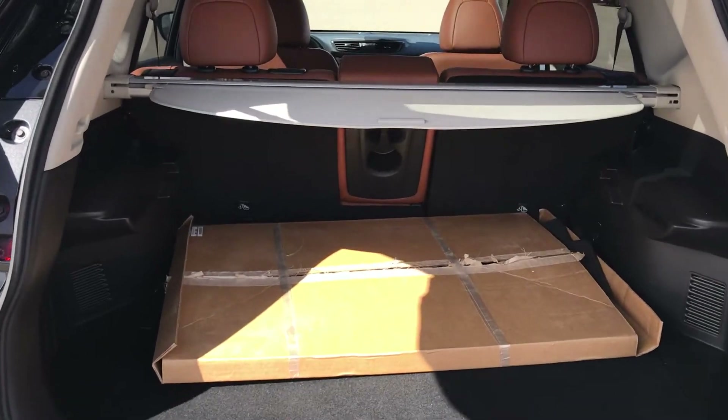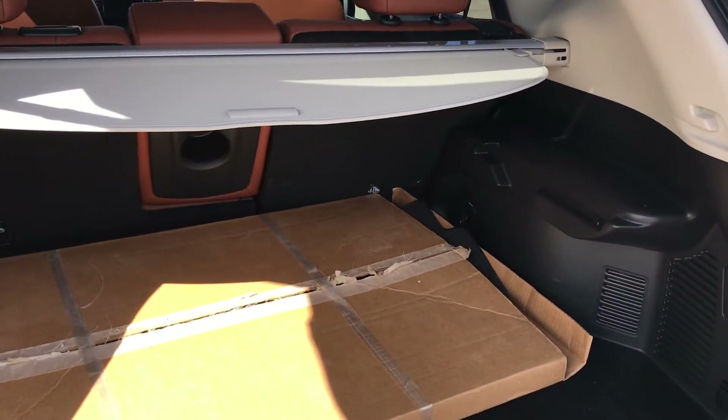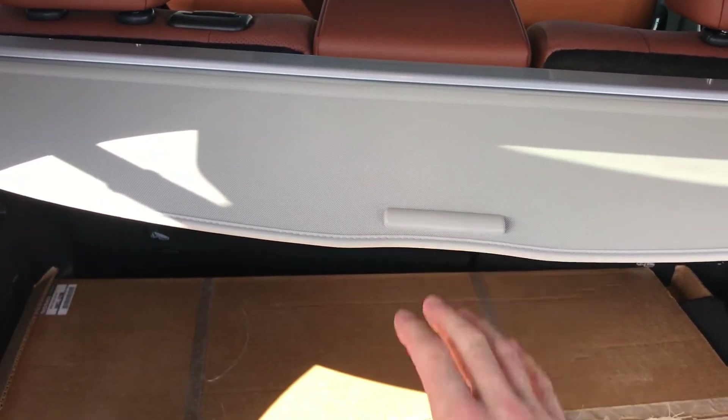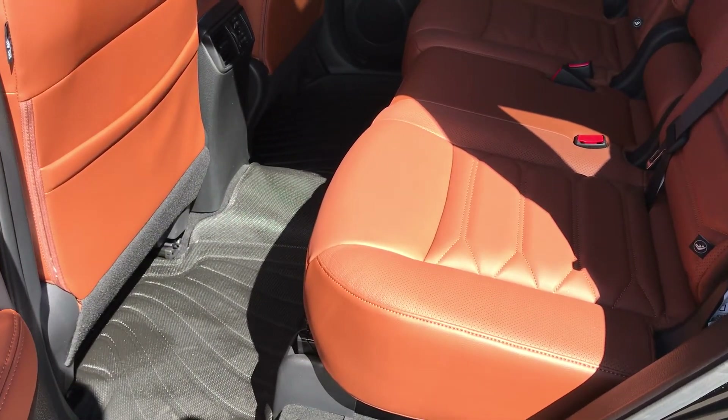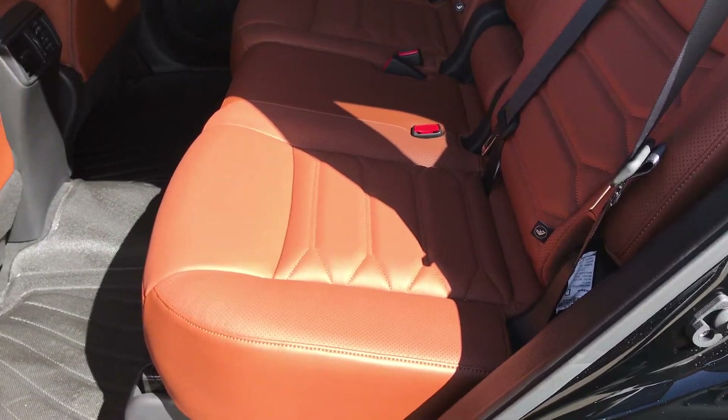On the inside we have lots of trunk space, a couple of extra mats for you there and a nice cargo cover here. In the back seat we have lots of room for your occupants, this beautiful brown leather as well as this custom mat.